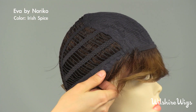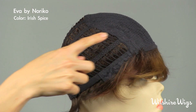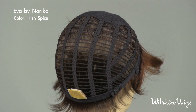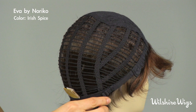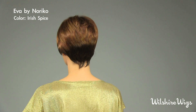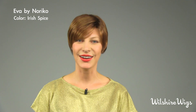There are bendable ear tabs that should be pulled down over your temples. She is open wefted around the back, making it cool and light to wear, and there are adjustable straps on either side so you can tighten the cap if necessary. Thanks for checking out Ava by Noriko on wilshirewigs.com.